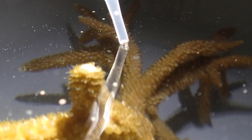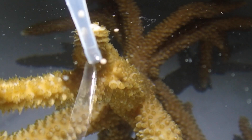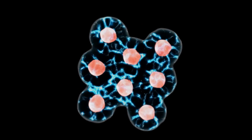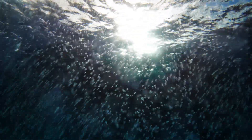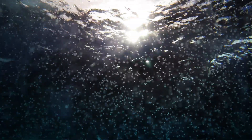At the surface, gamete bundles break apart into their individual egg and sperm cells, and eggs are fertilized by sperm from other colonies. The newly formed coral embryos begin cell division, going from one cell to two to four, and so on. By the end of the night, the single-celled embryos have turned into multicellular organisms — the foundation of tomorrow's reef. The newly formed coral larvae drift with the ocean currents for several days or even weeks, sometimes traveling far from their birthplace. At this stage, they don't yet host algal symbionts or even have tentacles to feed with, so they rely on the fat reserves from their yolk sac.